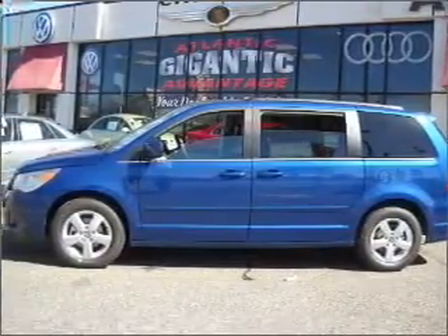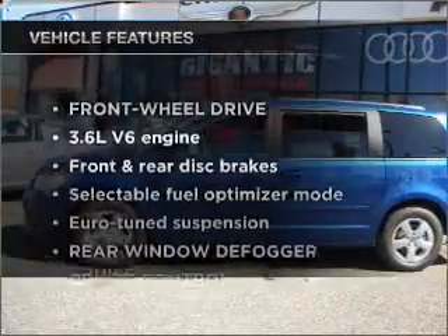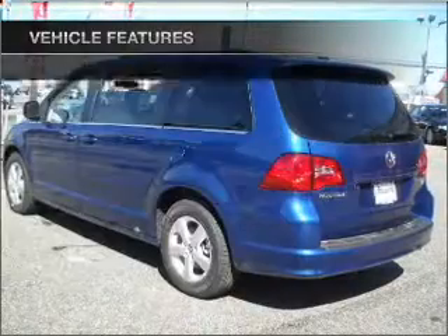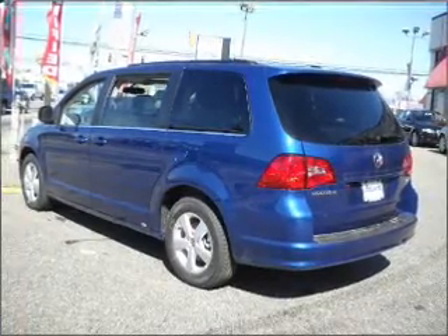Let the outside in with a built-in sunroof, and memory settings are one of many features. Plus enjoy these notable features included in this vehicle: air conditioning, power door locks, power windows, power steering, cruise control, and adjustable tilt steering wheel.